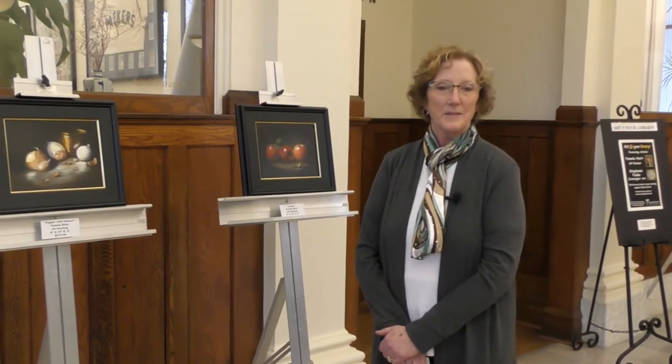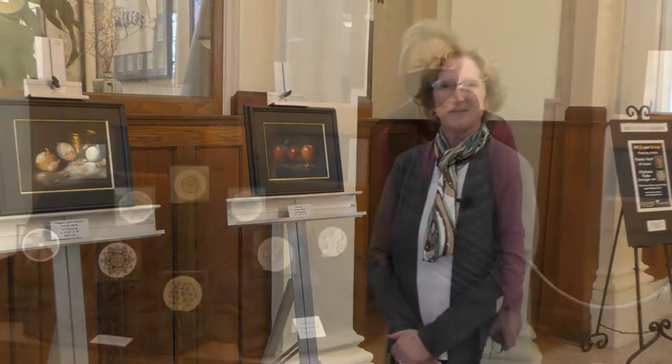Stop in during regular library hours and come up to the second floor to see my artwork displayed until March 22nd. Thank you very much.